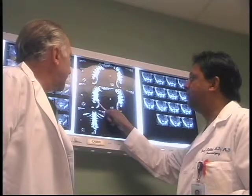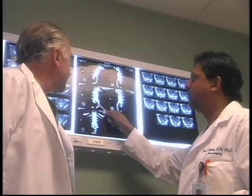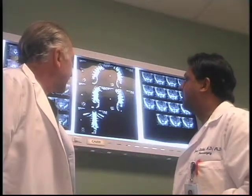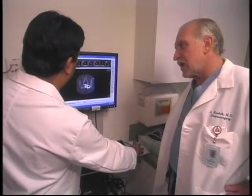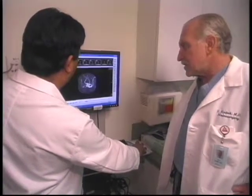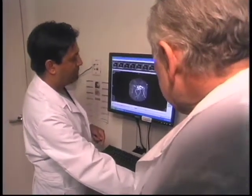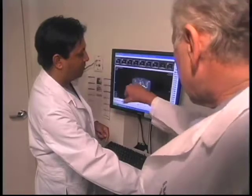Usually we go to a CAT scan — a CT scan, a computerized axial tomogram — which is a slicing through the bone with contrast, because that will light up the tumor. And finally, to complete the diagnosis before we consider any kind of treatment, the gold standard now is the magnetic resonance imaging, an MRI scan with and without contrast.